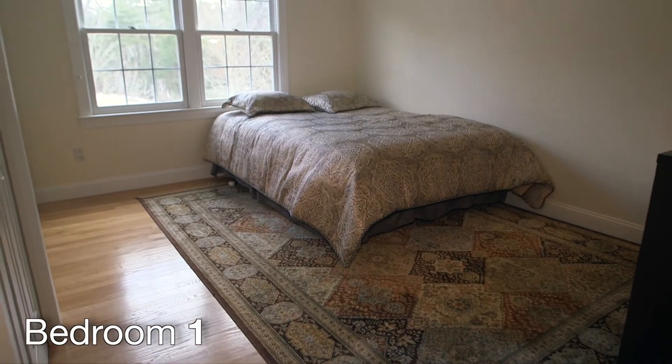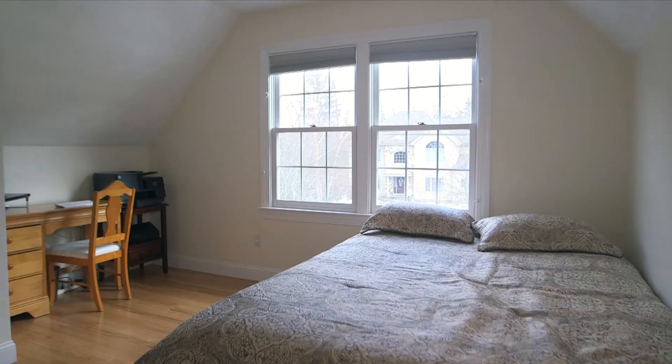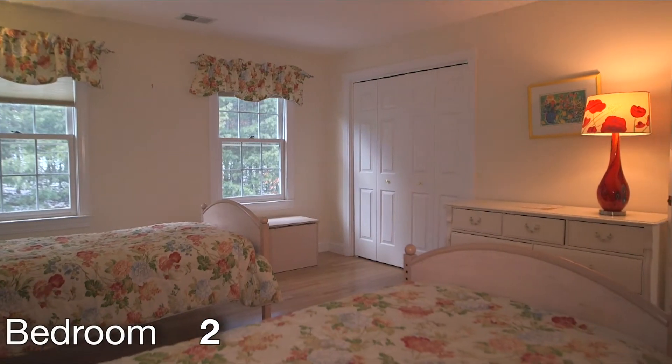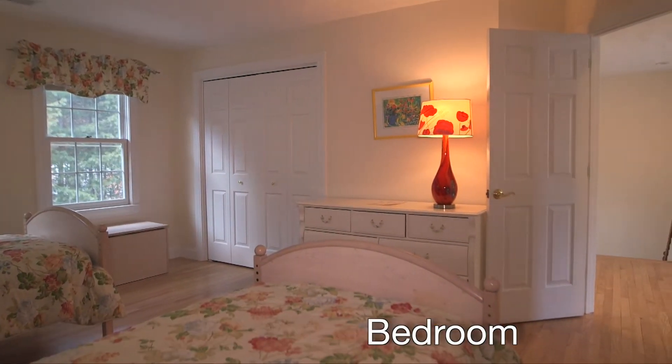From there, the 4 bedrooms of 4 Salamander Way. Each of these well-appointed spaces features hardwood floors and all include very spacious closets.